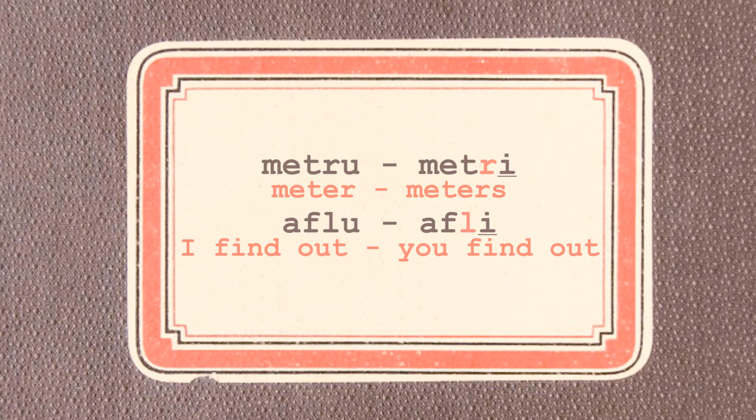However, if I is preceded by R or L, which in turn are preceded by another consonant, I is pronounced fully. For example: METRU, METRI; AFLU, AFLI. And back to your question — in the case of BANII, there's a double I at the end because the first one stands for the plural and the second one stands for the plural definite article.